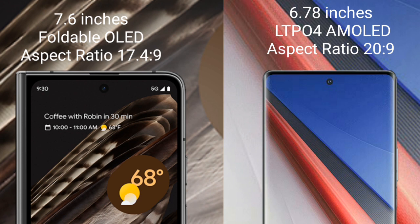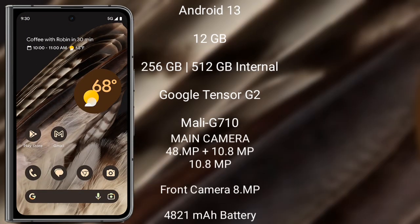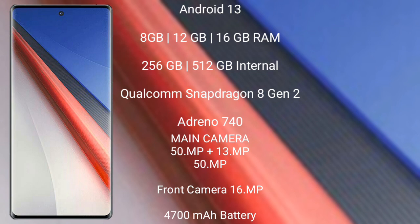The Google Pixel Fold runs on Android 13. It comes with 12GB RAM and 256GB or 512GB internal storage, powered by the Google Tensor G2 processor with an Adreno GPU. The rear triple camera setup is 48MP plus 10.8MP plus 10.8MP, and the front camera is 8MP. It has a 4821mAh battery with 30-watt fast charging support.